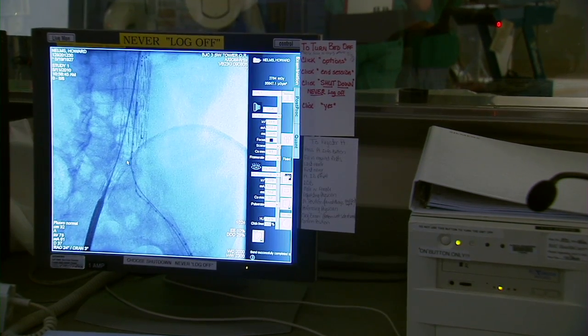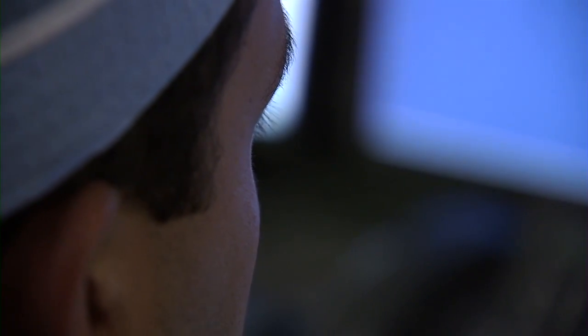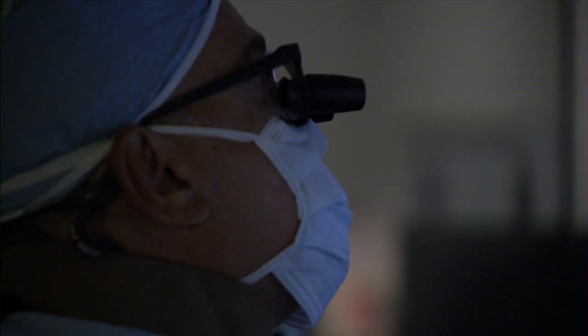It is equipped with fixed fluoroscopy, so we can get very specific definitive radiology images of the heart and great vessels for the surgeons to see and look at during the course of the procedure. The lights must be dimmed in the OR throughout procedures,